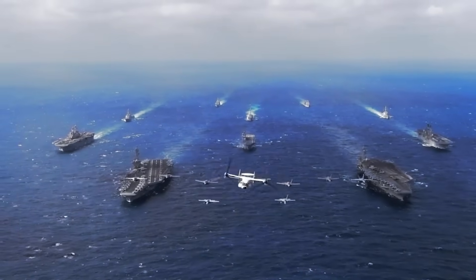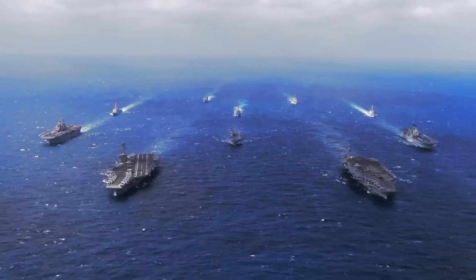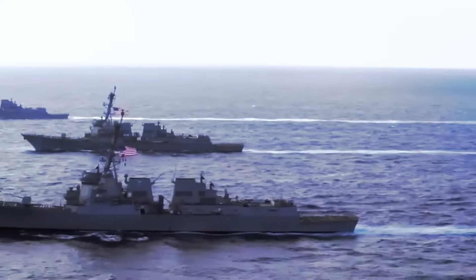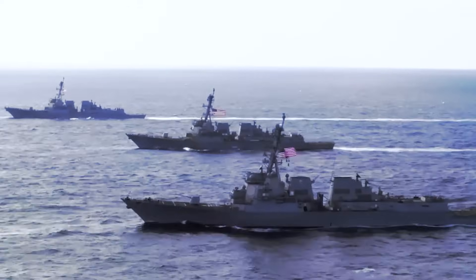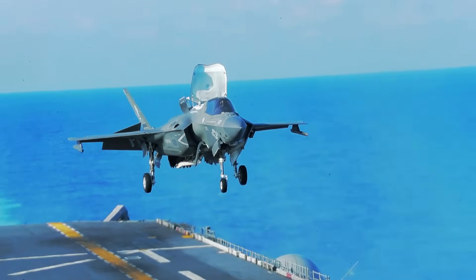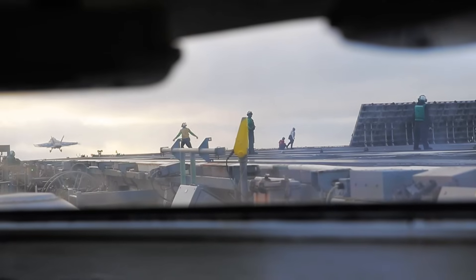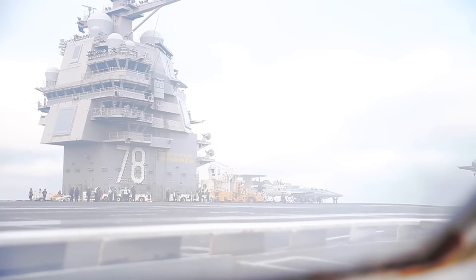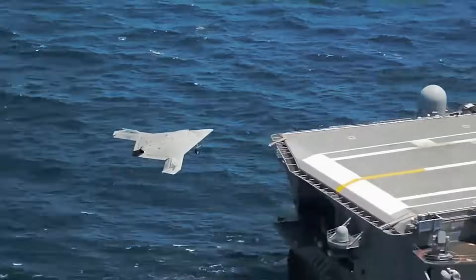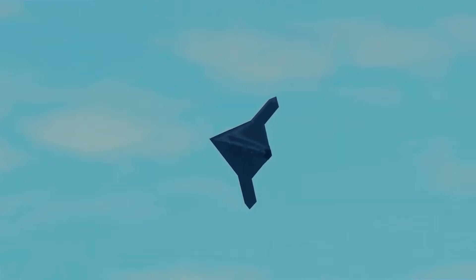Hey, everyone. You know how things in the world can get a little tense sometimes. Well, right now, the eastern Mediterranean is buzzing. And when things get heated, NATO, led by the U.S., usually brings out the big guns. But this time, they've deployed their most advanced aircraft carrier, the USS Gerald R. Ford, with a whole fleet of next-gen jets. And there's a super-mysterious, top-secret aircraft among them that's sparking some serious chatter.